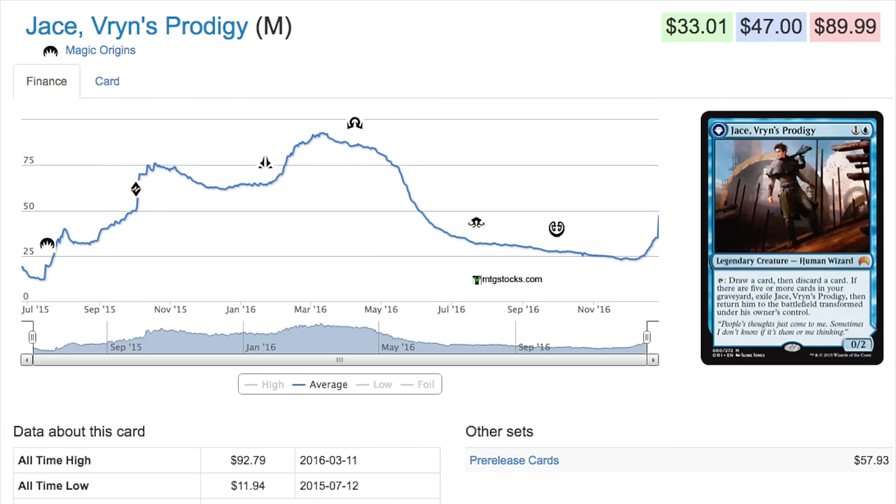An interesting scenario is developing, and I'm making this video to say: if you have any interest in this format, it is now time to buy playsets of cards or trade for them. You should be able to trade for them quite easily — they are sitting in people's binders. A lot of casual players have never heard of Frontier and these cards are not difficult to trade for at this moment in time.